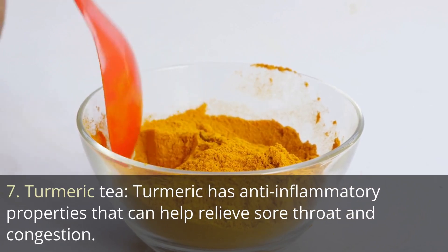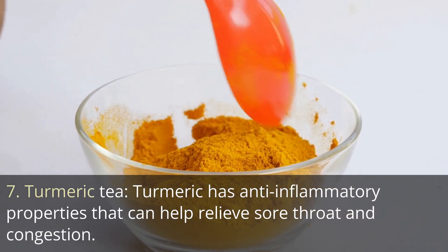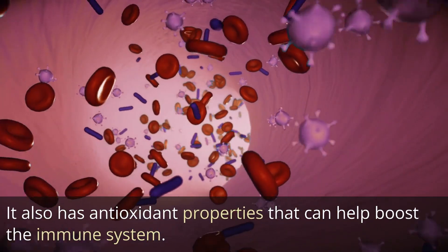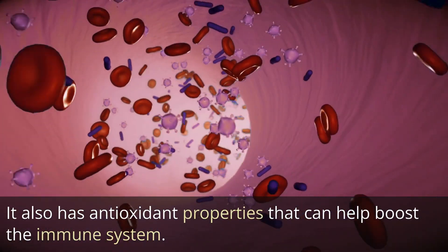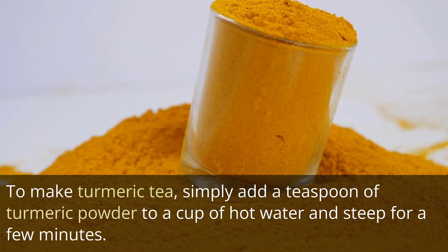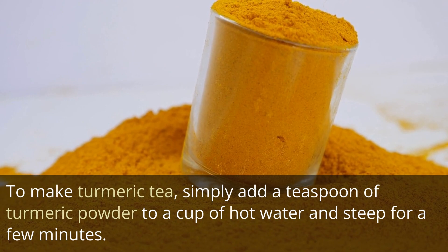7. Turmeric tea. Turmeric has anti-inflammatory properties that can help relieve sore throat and congestion. It also has antioxidant properties that can help boost the immune system. To make turmeric tea, simply add a teaspoon of turmeric powder to a cup of hot water and steep for a few minutes.